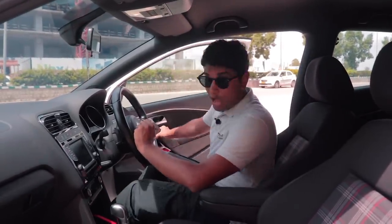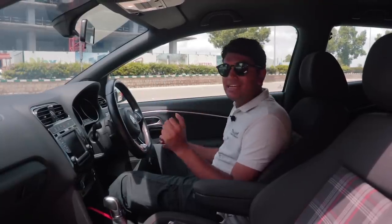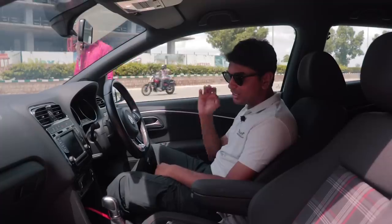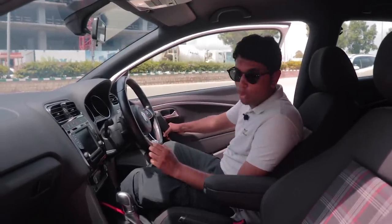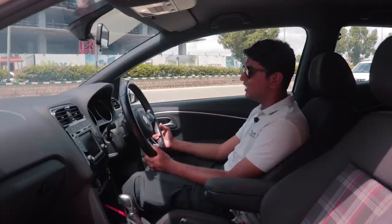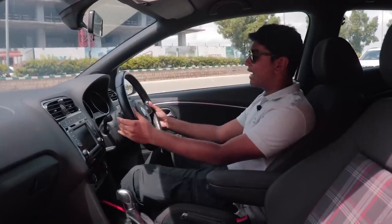I know you guys are itching to see this thing on the road, and so am I. But before that, let's quickly run over the interior because I love this interior. It doesn't get more minimalistic, and the functionality is just amazing. First of all, the doors are super long — very unlike a normal Polo you can get in India. You have a proper OEM GTI steering wheel, and there's something really nice about it. A lot of Polo owners love to do GTI steering swaps. It's flat-bottomed with all the controls and paddle shifters.